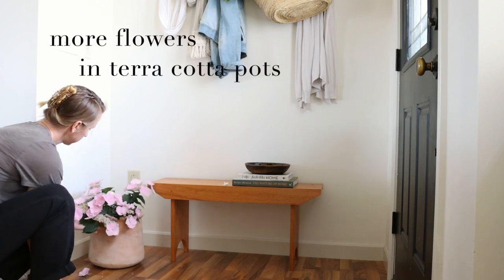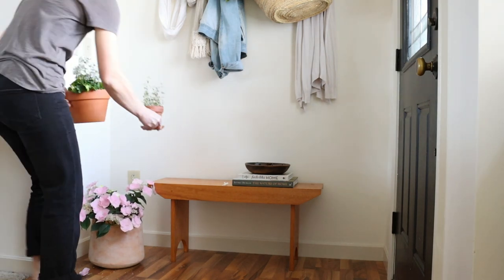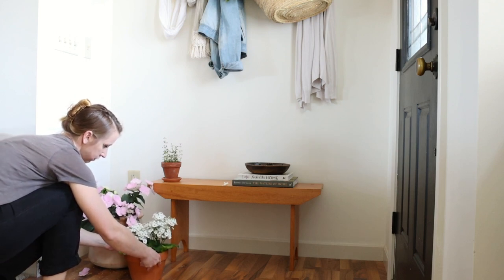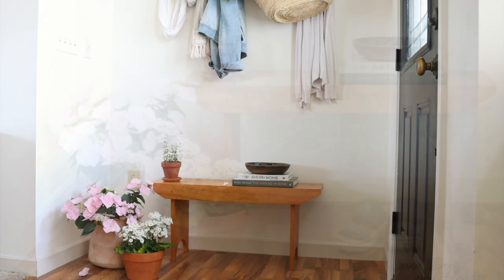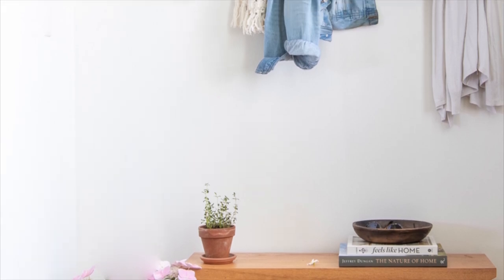The last thing that I added to our entryway was a couple of real flowers. In Ohio, Mother's Day is like the big planting weekend, and so I've found that if I wait until Mother's Day, I can often miss some of the things — like some different flowers — that I may have really wanted. Also in part because I am so ready for spring.